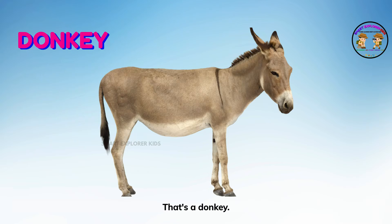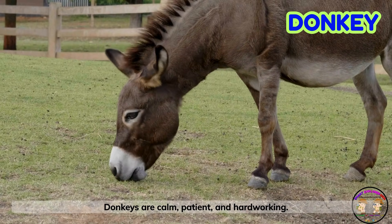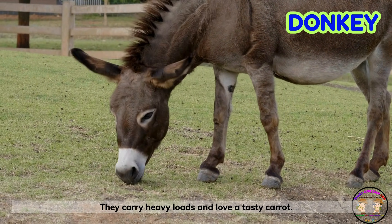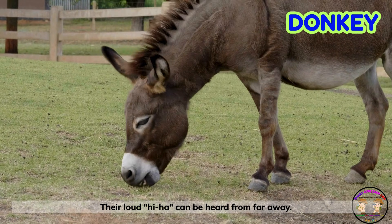That's a donkey! Donkeys are calm, patient, and hardworking. They carry heavy loads and love a tasty carrot. Their loud hee-haw can be heard from far away.